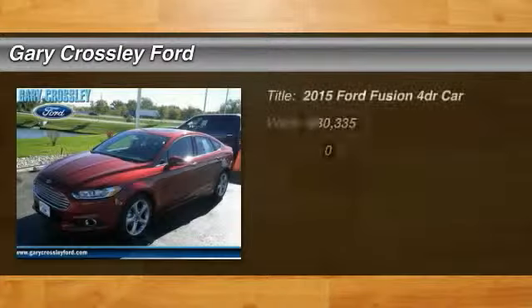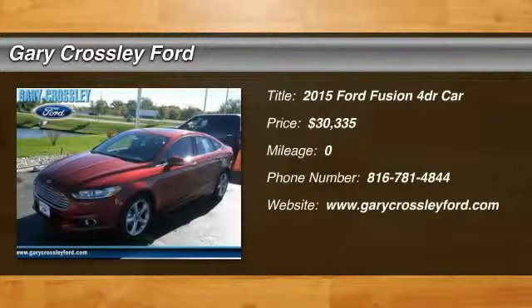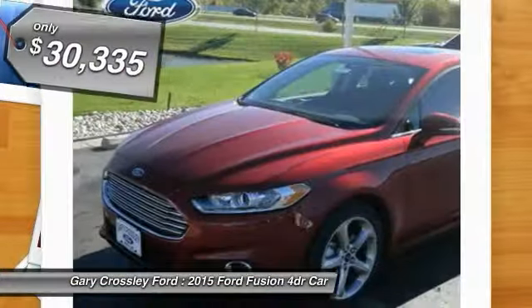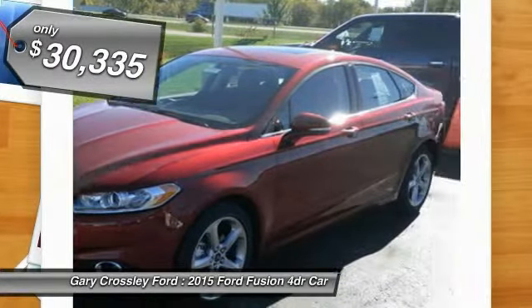The 2015 Ford Fusion — you can have both impressive power and great economy in a Fusion, and it's priced below $35,000.